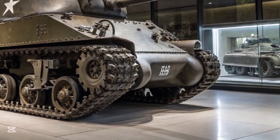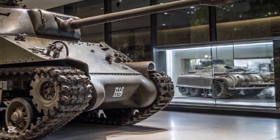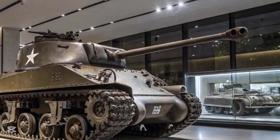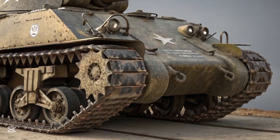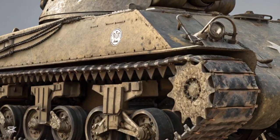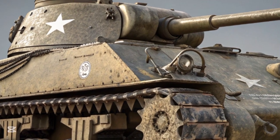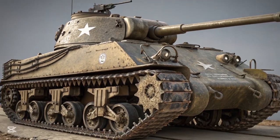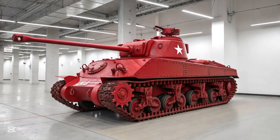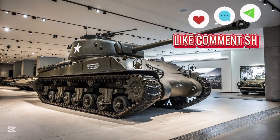The British also made significant contributions, most notably the Sherman Firefly. By replacing the 75mm gun with the powerful British 17-pounder anti-tank gun, the Firefly became one of the few Allied tanks capable of reliably destroying Tigers and Panthers at range. German commanders were known to prioritize targeting Fireflies first due to the threat they posed.